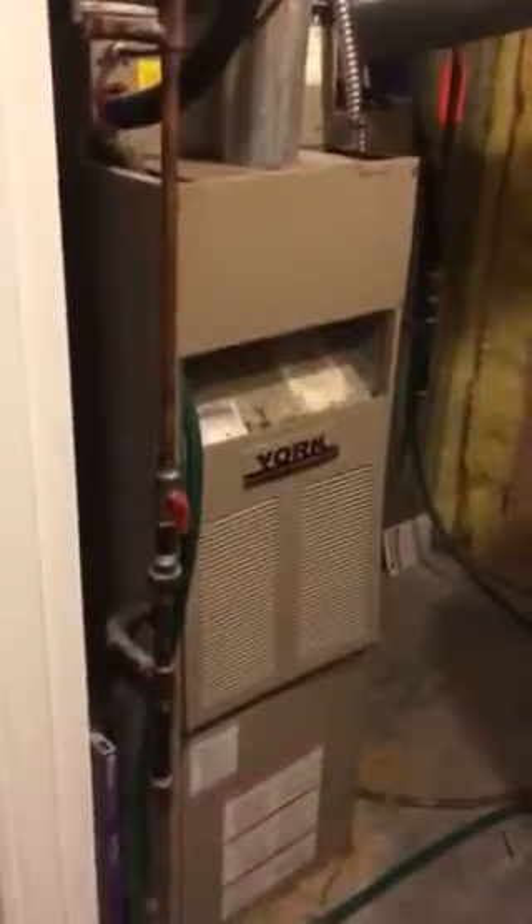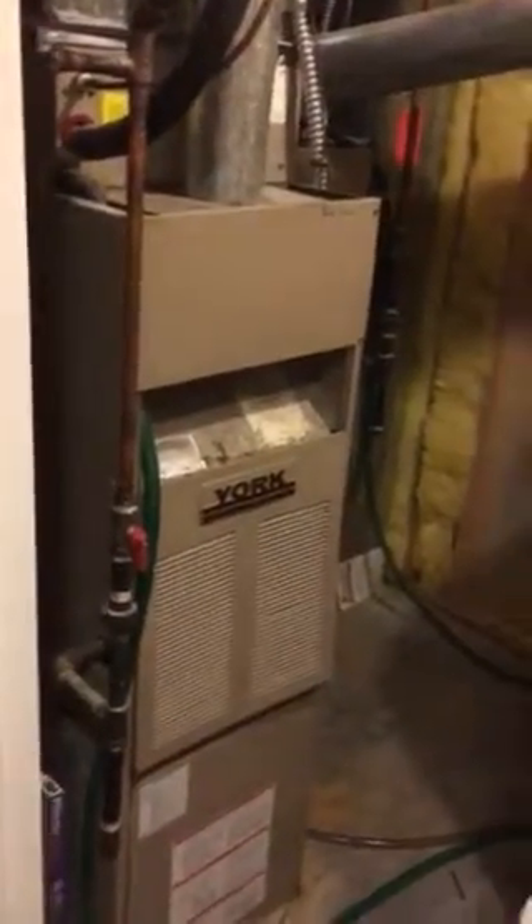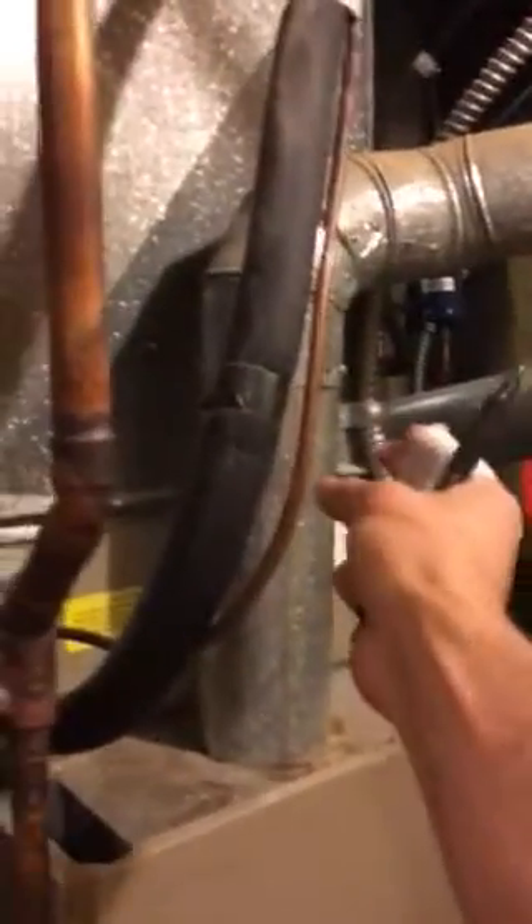The refrigerant lines are going to be a little bit tricky but nothing too big of a deal. We have a quarter inch on our liquid line size.